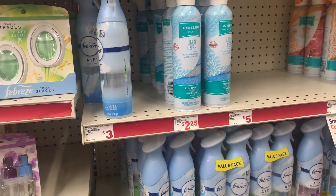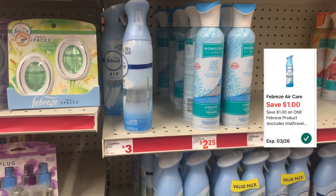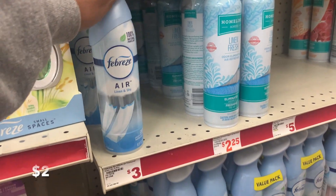I do love the Febreze air sprays. They are priced at $3, and you have a $1 off digital coupon, making the final cost just $2.